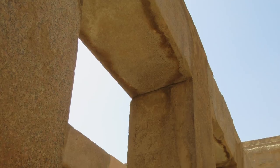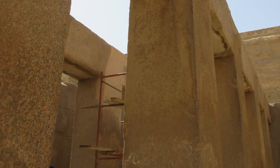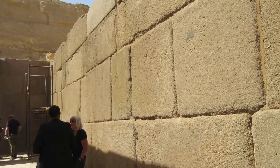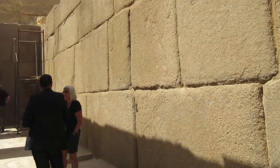Some of the lintels, or beams, are still in place. It's interesting the weathering that is lowered down on the pillars themselves. Where the joints are, because of heavy wind and sand erosion, they have this pillowed look now.